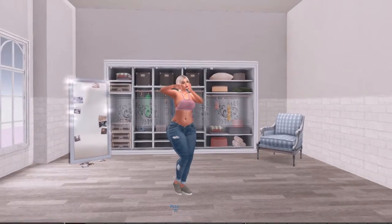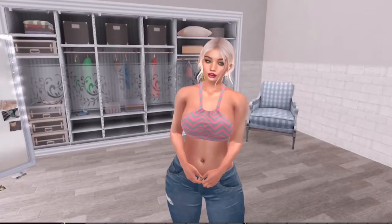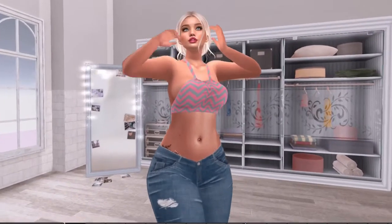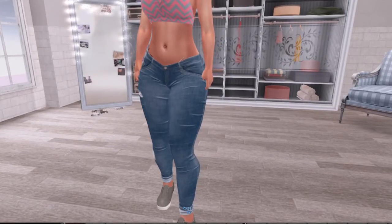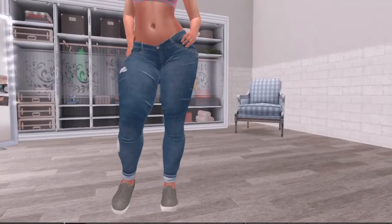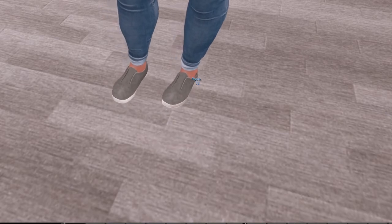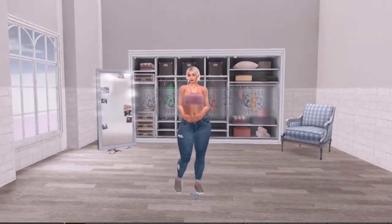Look number four is a more casual look. The top is the Pro Magic Roar top — just a simple halter crop top, a nice summer top. The HUD comes with a lot of different patterns and colors, very casual. I paired it with the Kanya denims — I chose the ripped ones, and again you have to alpha your legs out. The shoes are the Emily slip-ons in a greenish-gray color that I thought went well with the top. That is look number four.